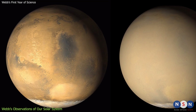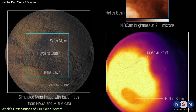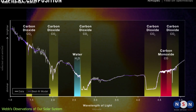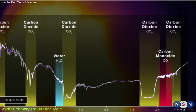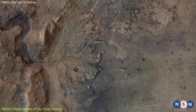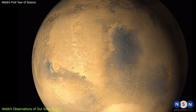Another target Webb observed was Mars. Webb used NIRCam to take images of Mars in different infrared wavelengths, capturing features such as the polar caps, volcanoes, canyons, and dust storms. Webb also measured the spectrum of Mars' atmosphere, looking for traces of gases such as methane, water vapor, and carbon dioxide. Webb's observations complement those of NASA's Perseverance rover and ESA's ExoMars mission, helping scientists gain a more detailed understanding of Mars' geology, climate, and potential for life.